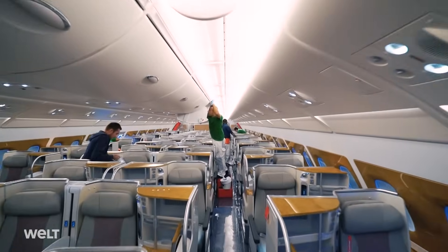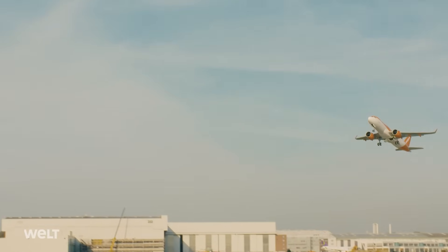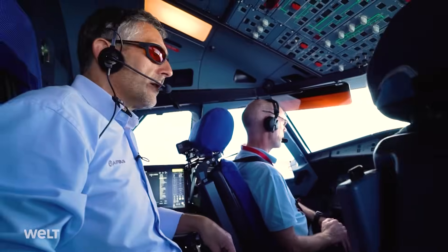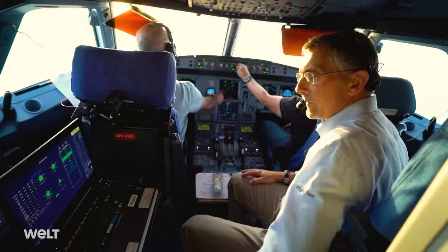Every tiny scratch needs to be reworked so that there is really a perfect appearance of the cabin. During the test flight, the pilots and engineers push the plane to its limits. They check whether everything in the cabin works as intended and test the aircraft's air pressurization system.